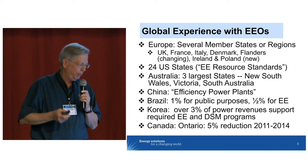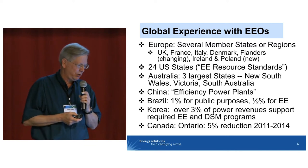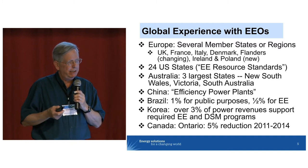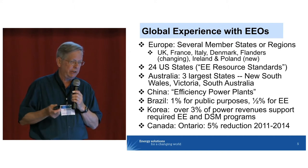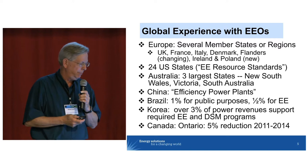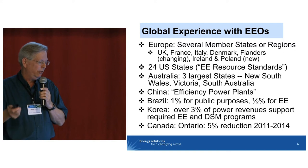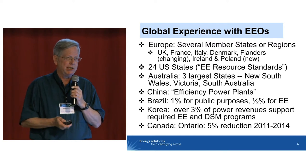Global experience: what have we seen around the globe with respect to these obligations? No one here needs me to tell you about the European experience, so I can pass quickly on that. A lot of Europeans are unaware that there are 24 American states that have, for some time now, had energy efficiency resource standards in place — with decades and decades of experience. In Australia, the three largest states have them. In China, there's a big program now of energy efficiency implemented in part through utilities. Other jurisdictions including Brazil, Korea, and some Canadian provinces have them as well.